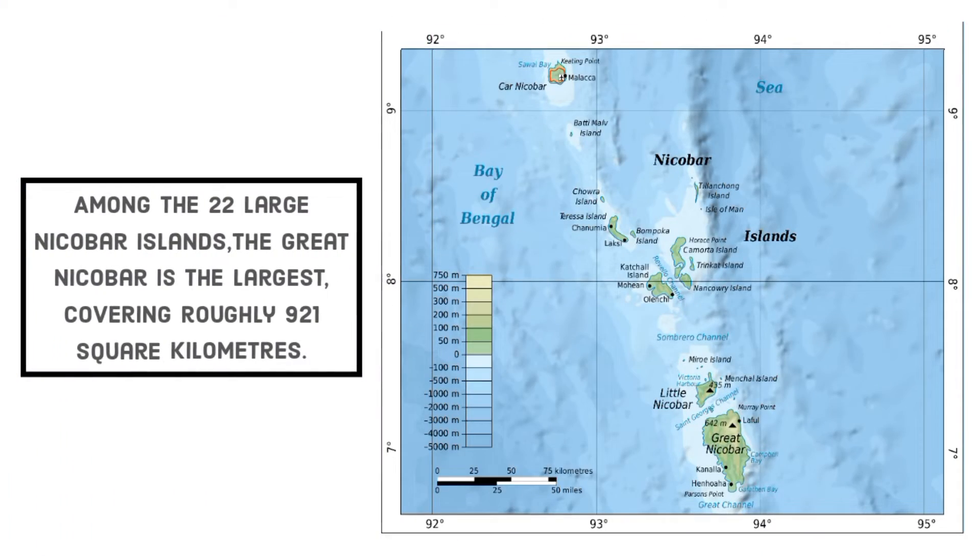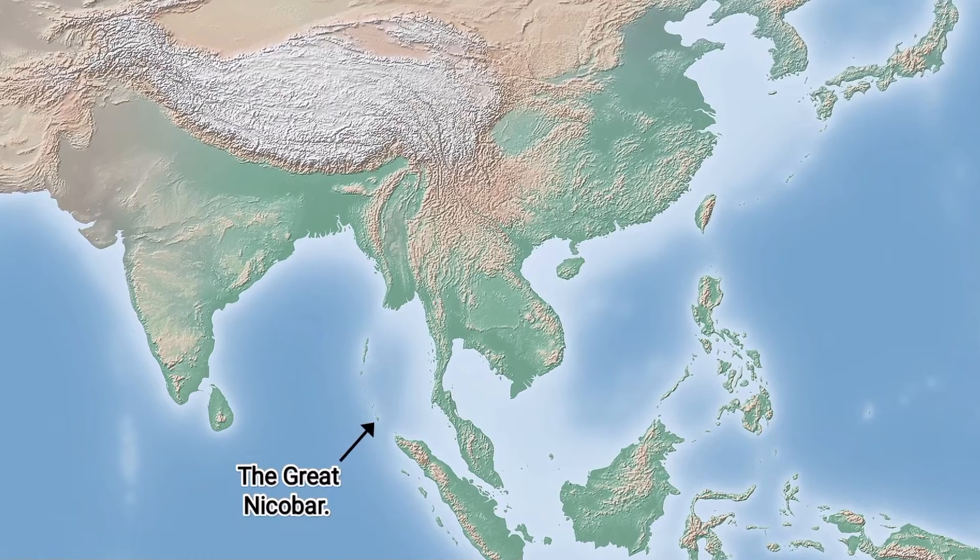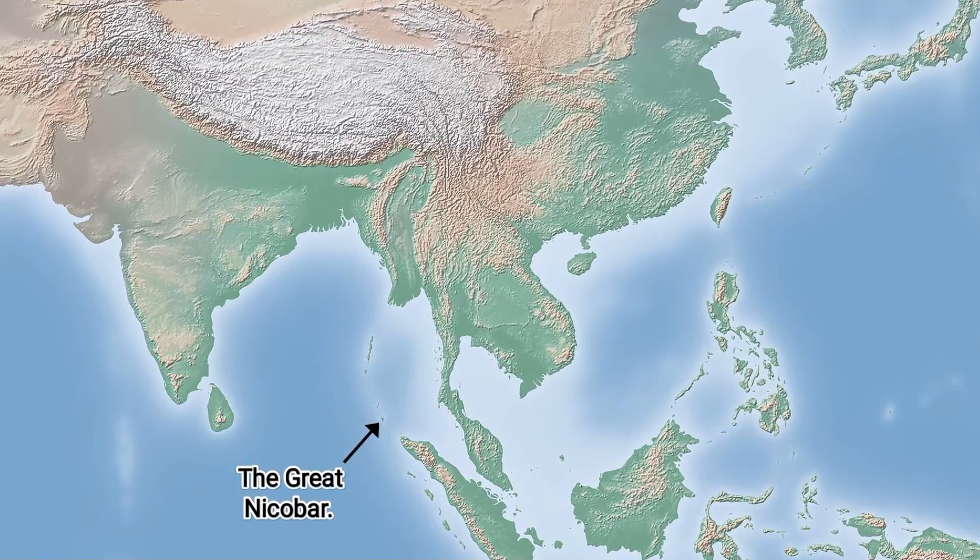Among the 22 large Nicobar islands, the Great Nicobar is the largest, covering roughly 921 square kilometers. It is the southernmost island of India and is very close to the Sumatra island of Indonesia.